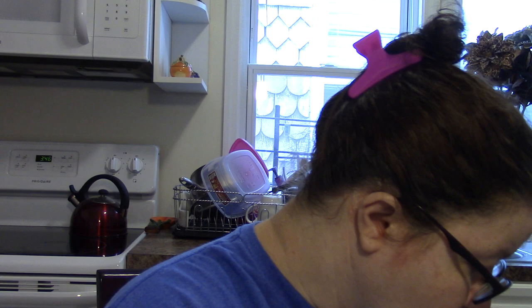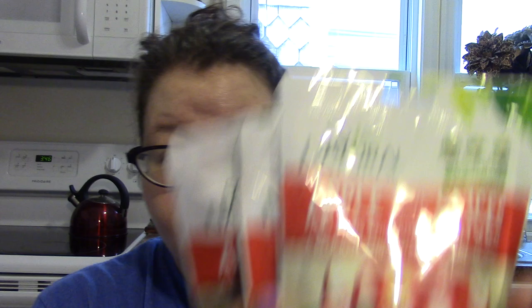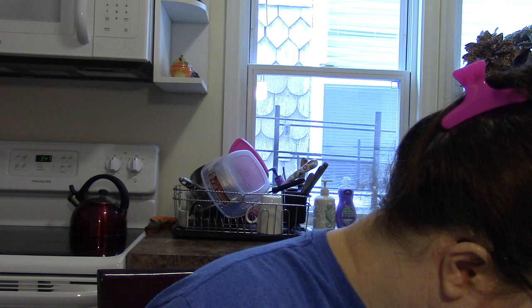I picked these up once before and I really really love them — they're better than chips, even better than potato chips. This is the So Natural freeze-dried apple slices. They even have freeze-dried peach slices but I really like the apple. I picked up four and I definitely plan on going back for more. The whole bag is only 60 calories — love love love these. They're definitely going to be in my favorites for this month.